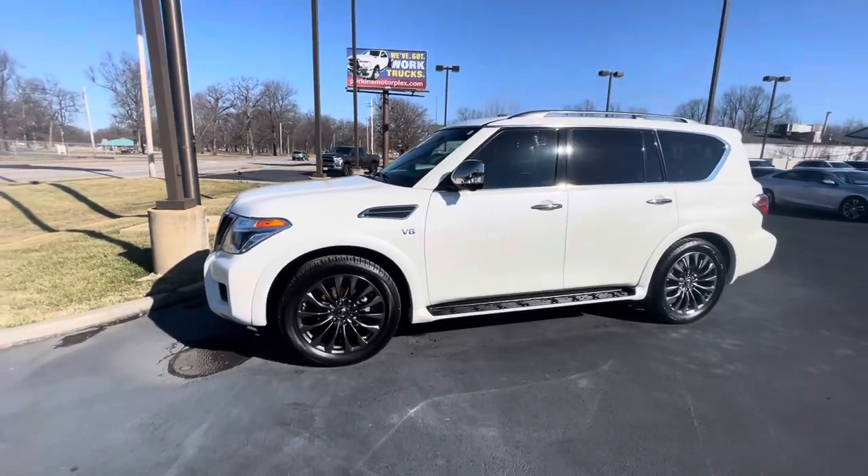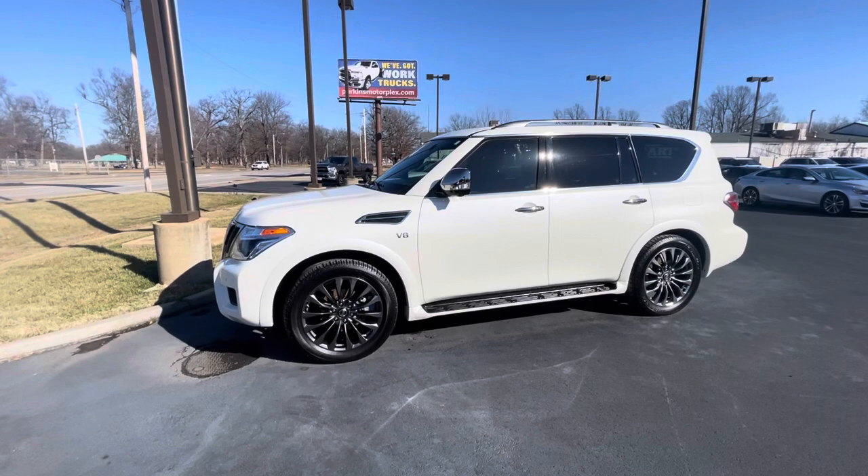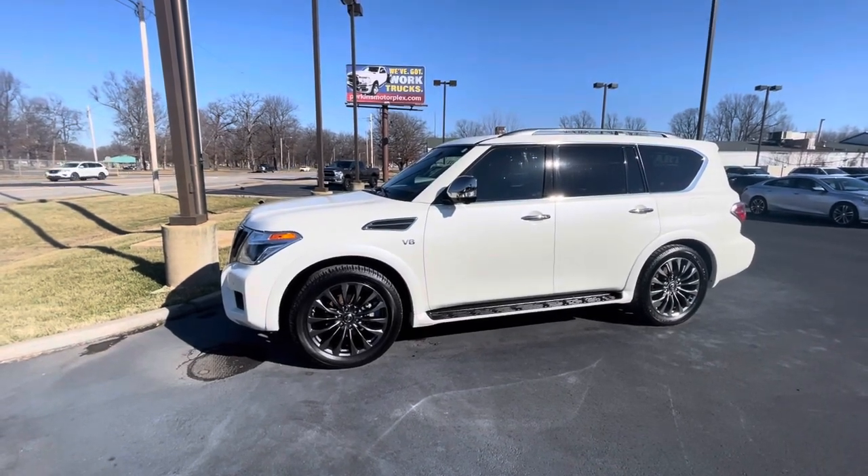I look forward to speaking with you more about this vehicle after you view it and answering any questions you may have. Thanks.